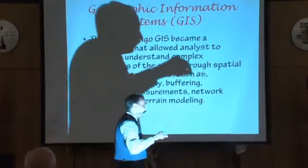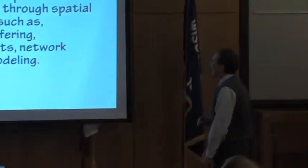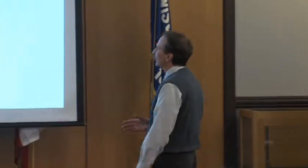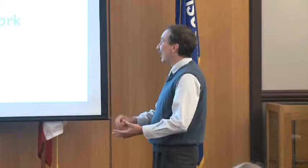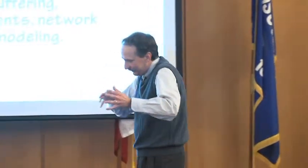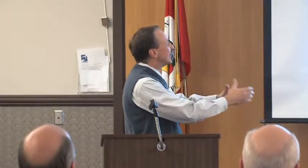Now, the second component: GIS. Thirty years ago, this became a technique that allowed analysts to start understanding complex processes of the Earth through spatial techniques such as geographic overlay, buffering, proximity measurements, networking analysis, terrain modeling, and the list goes on. When you're looking at this kind of spatial analysis, there's quite a bit that you can take from the several layers of the Earth.